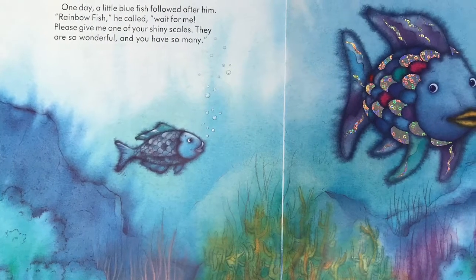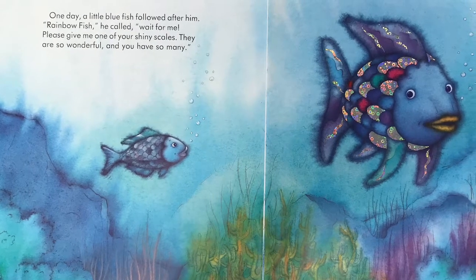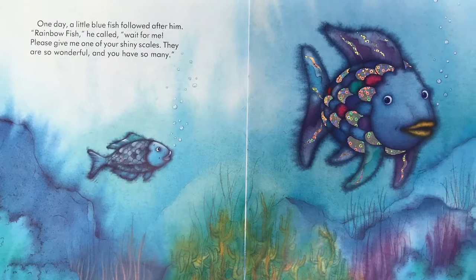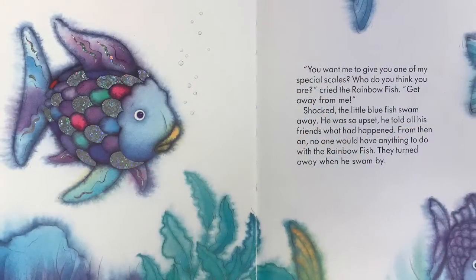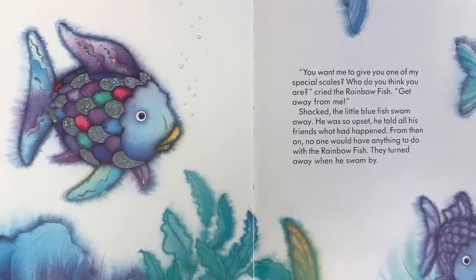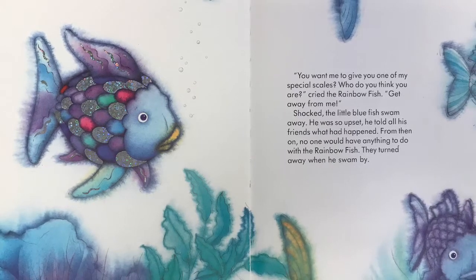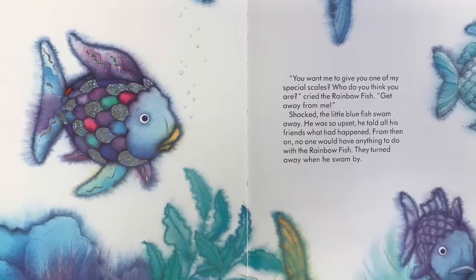One day, a little blue fish followed after him. Rainbow Fish, he called. Wait for me. Please give me one of your shiny scales. They are so wonderful and you have so many. You want me to give you one of my special scales? Who do you think you are? cried the Rainbow Fish. Get away from me. Shocked, the little blue fish swam away. He was so upset, he told all his friends what had happened.